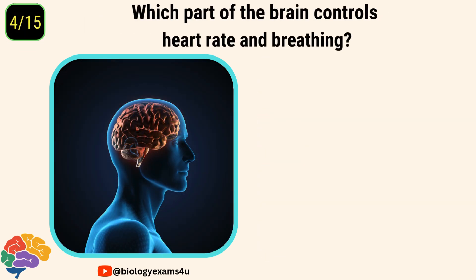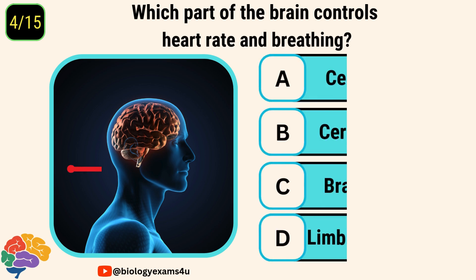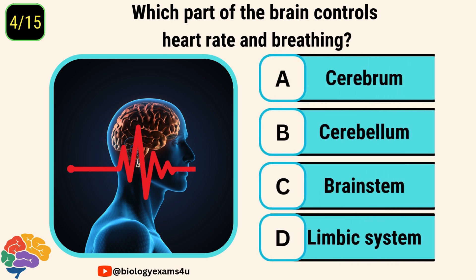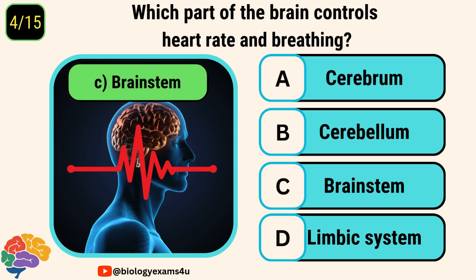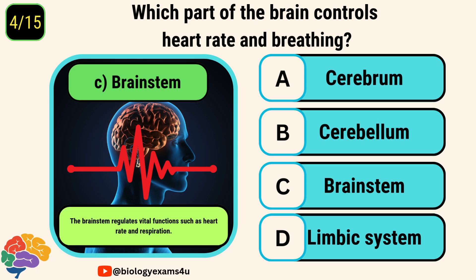Question number four. Which part of the brain controls heart rate and breathing? Options are cerebrum, cerebellum, brainstem, and limbic system. The correct answer is brainstem. The brainstem regulates vital functions such as heart rate and respiration.